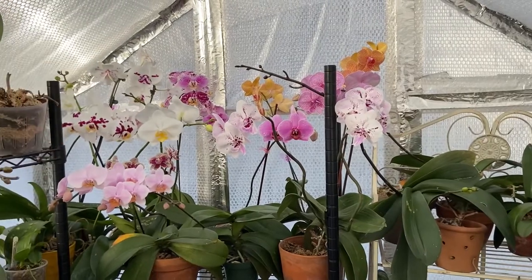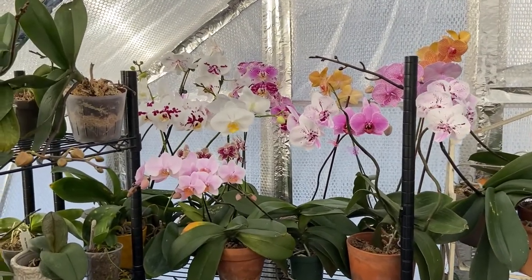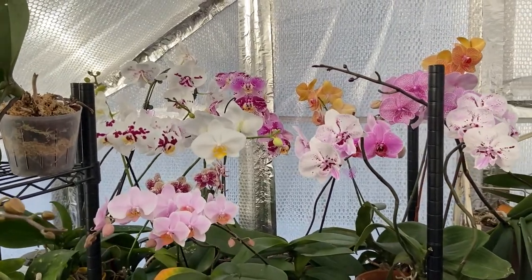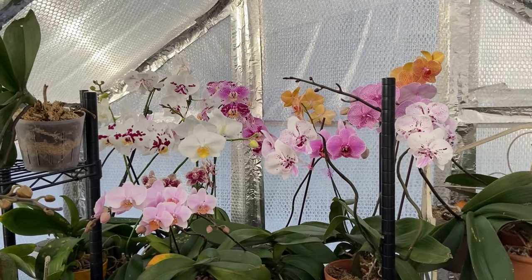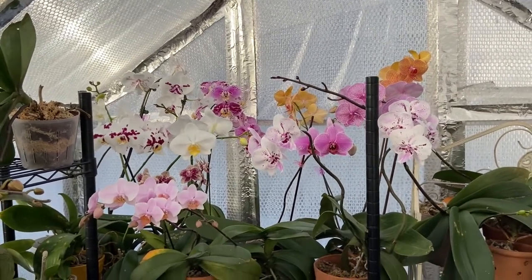Hello everyone, welcome to the greenhouse and welcome to the channel. I'm Dani. I hope this video finds you well. Today I have a plant haul I want to share with you guys, but before I get into sharing the plant haul — which I'll take you inside my home to share — I want to give you a tip, some advice about plant shopping during a certain time of year.